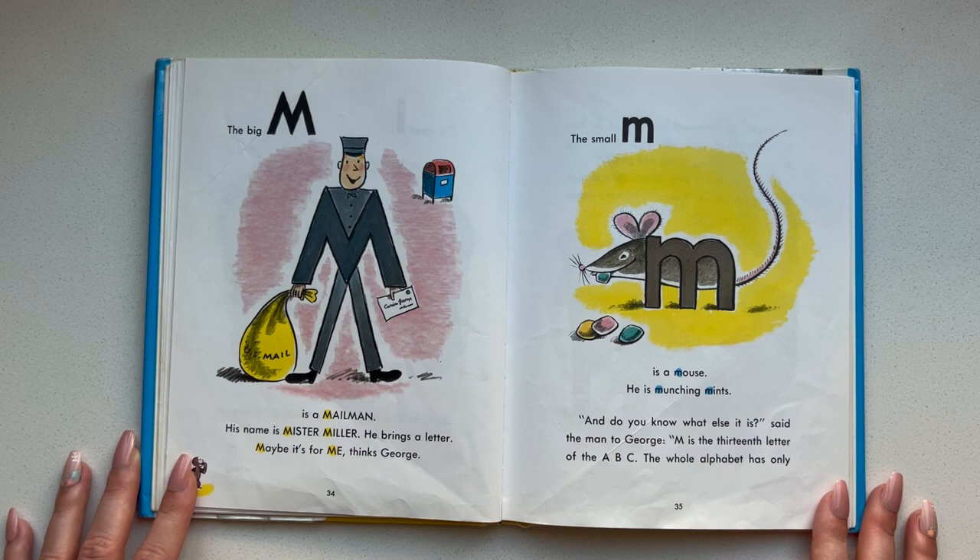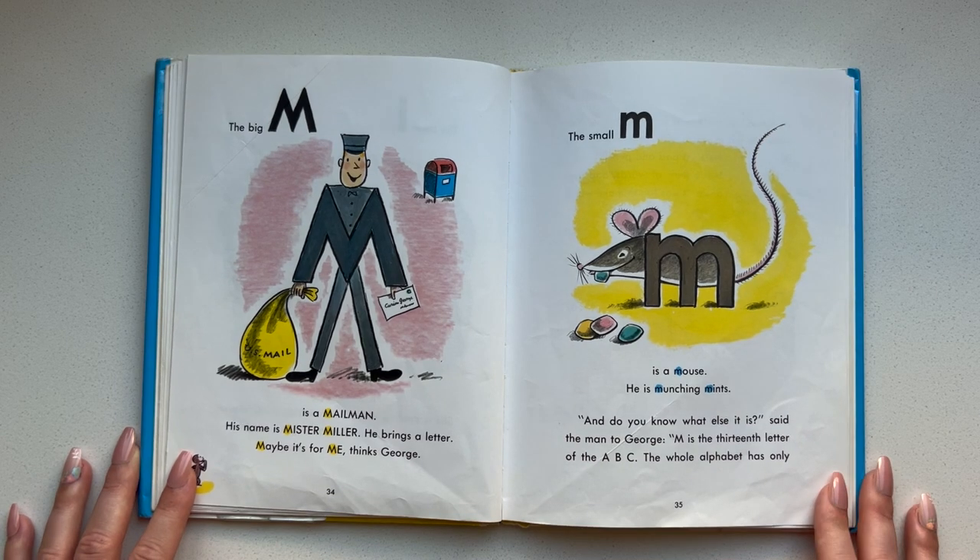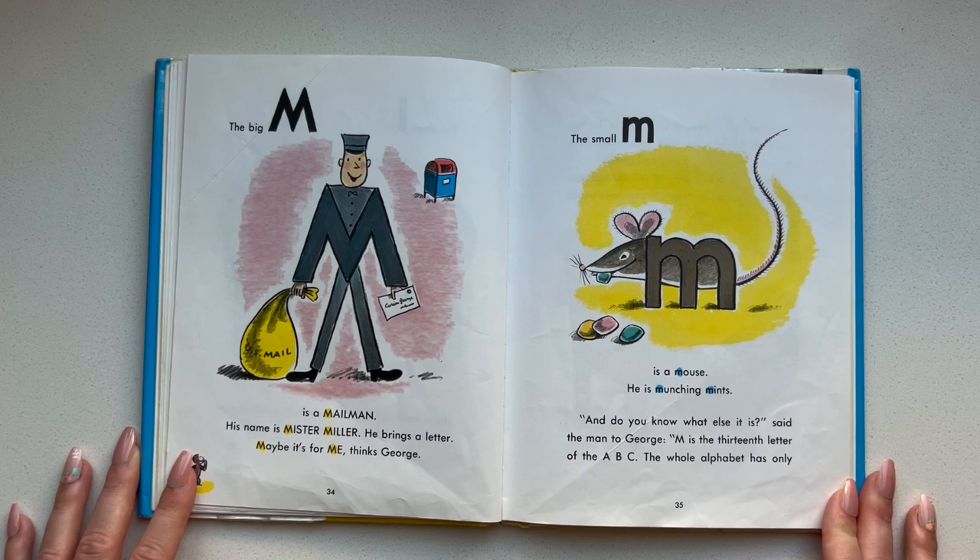The small L is a lean lady. She is strolling along a lake licking a lollipop. George liked lollipops. The big M is a mailman. His name is Mr. Miller. He brings a letter. Maybe it's for me, thinks George. The small M is a mouse. He is munching mints.